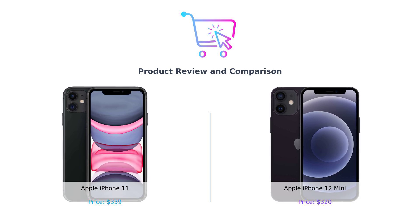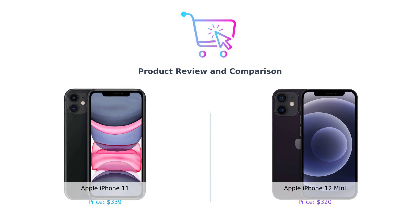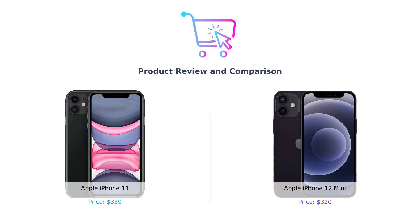Today, we are diving into the world of Apple and comparing two popular iPhones, the iPhone 11 and the iPhone 12 mini. Buckle up, because this is going to be one wild ride.